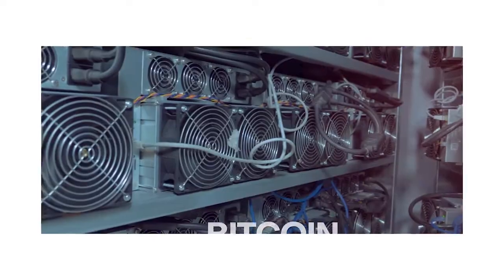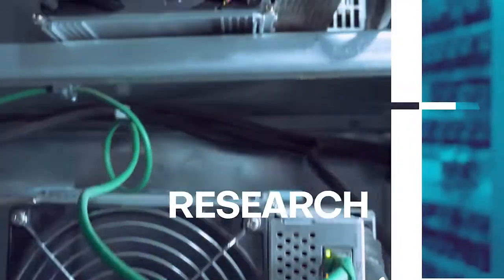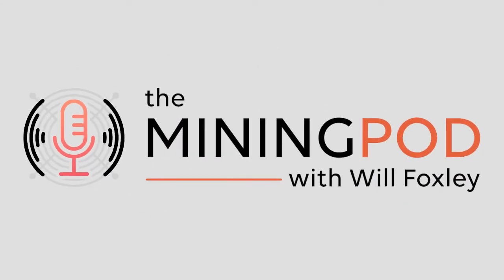Welcome back to The Mining Pod. Today on the show, we're joined by Matt Williams, Head of Derivatives at Luxor Technologies. Matt is an expert on commodities trading and has built Luxor's newest hash rate derivative, a product that allows miners to both buy and sell hash rate. So many people have tried some sort of hash rate derivative and some people have failed. So it's great to see this product come to market.